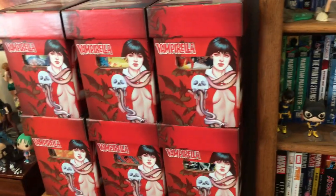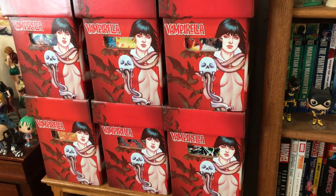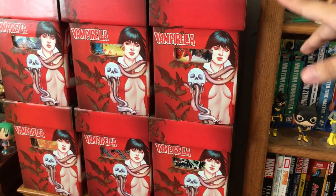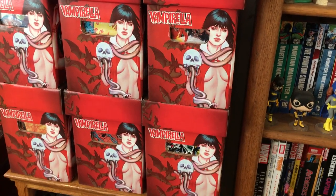And then you have all my comic book boxes right here. The top are DC and the bottom is Marvel, but at the same time there are some indie books — I just mix them in with the DC and Marvel stuff.